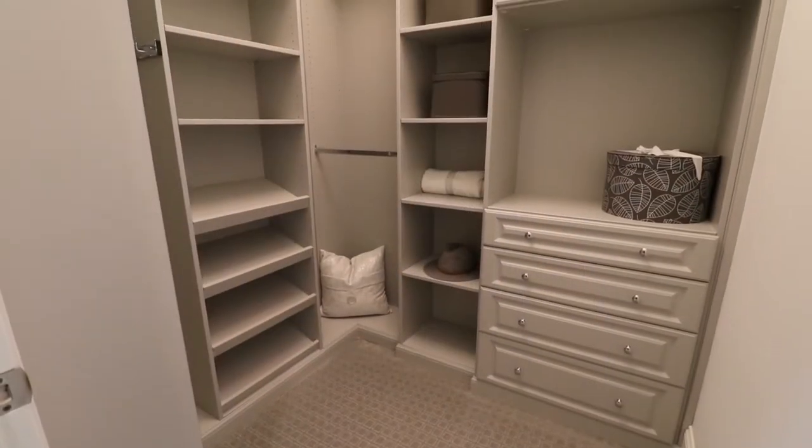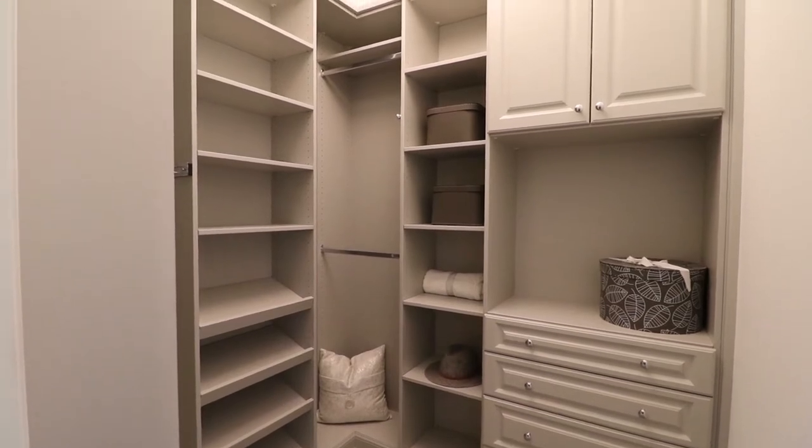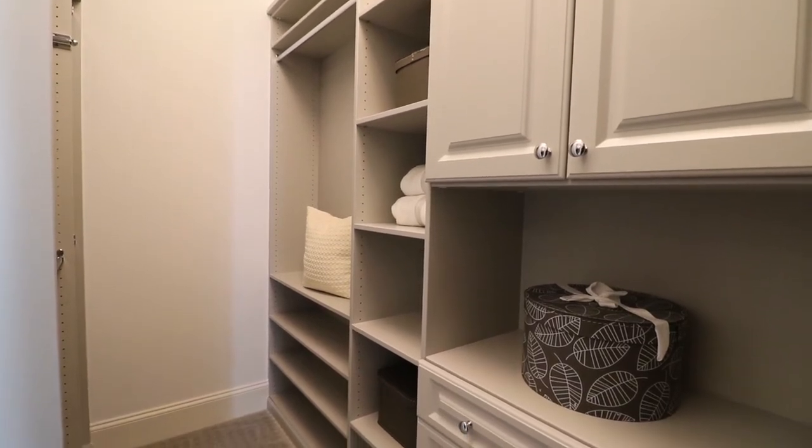These closets have been upgraded with California closet built-ins. Our California closet specialist Sherry can customize any closet to suit your needs.